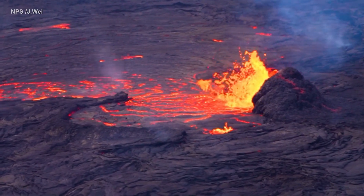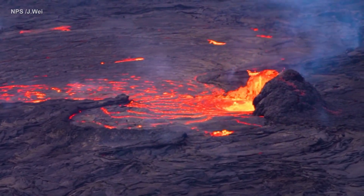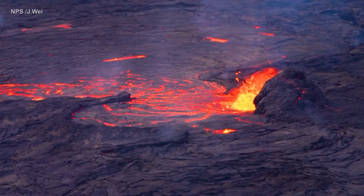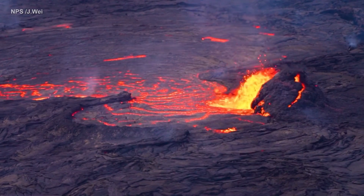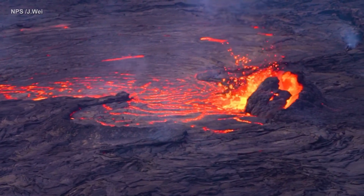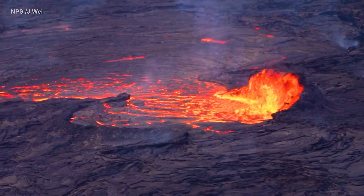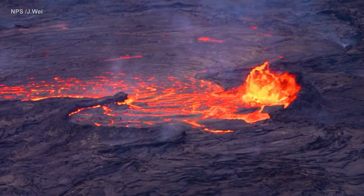New video recorded by Hawaii Volcanoes National Park shows the collapse of a cone-shaped vent at the Kilauea Summit Lava Lake, where the ongoing eruption continues. The collapse agitates the molten spillway and sends a shower of lava into the air.